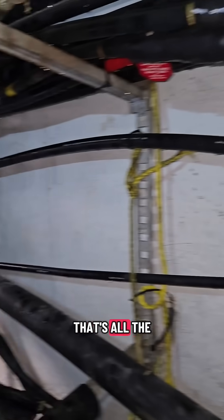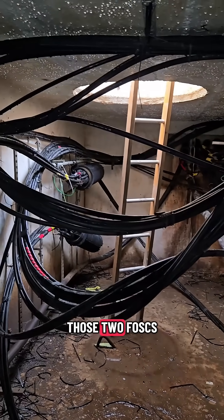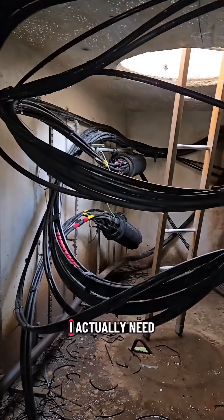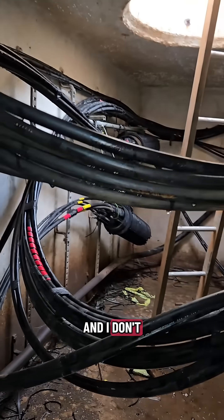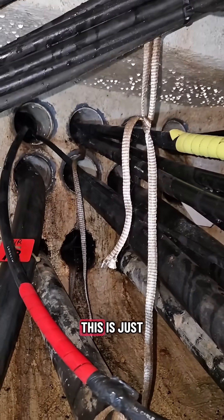All these cables up on the top here — that's all the fiber optic lines. And down on the very end there on the left, you can see those two FOSKs, or fiber optic splice cases. I actually need to work in one of them, and I don't know which one it is because all the labels are gone.